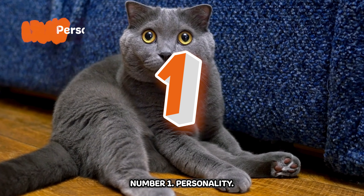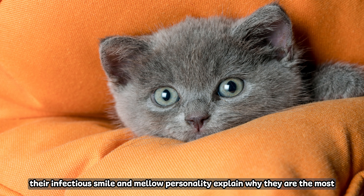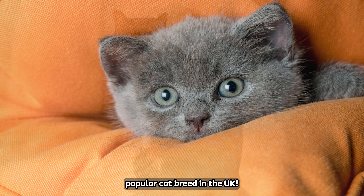Number one: Personality. Almost like a teddy bear come to life, their infectious smile and mellow personality explain why they're the most popular cat breed in the UK.